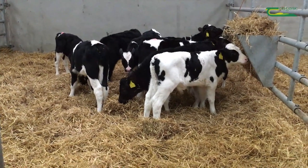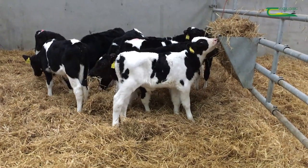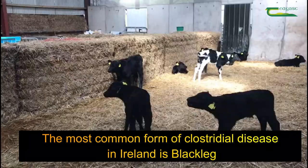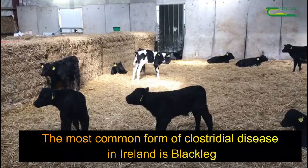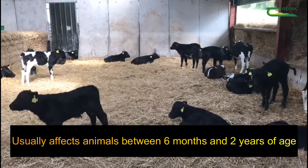These spores then settle out in muscle tissue and various organs throughout the body and lie dormant for quite some time. The most common form of clostridial disease we see in Ireland is blackleg, and in this disease it usually affects young growing cattle between six months old and two years old.